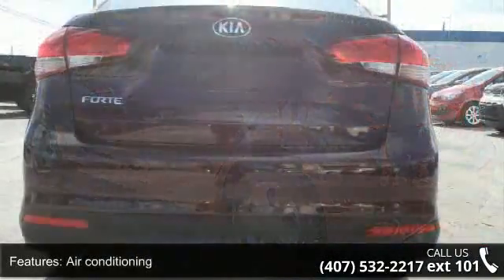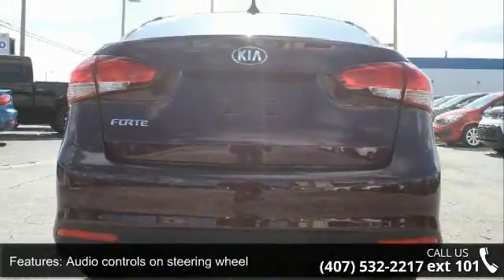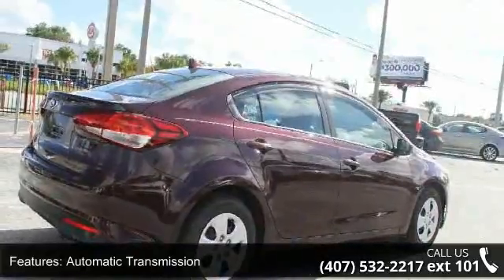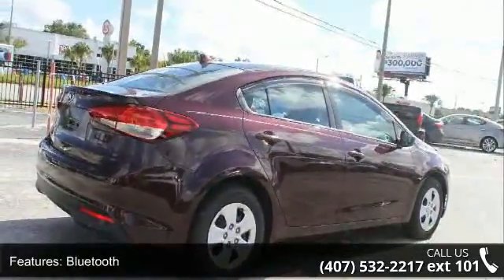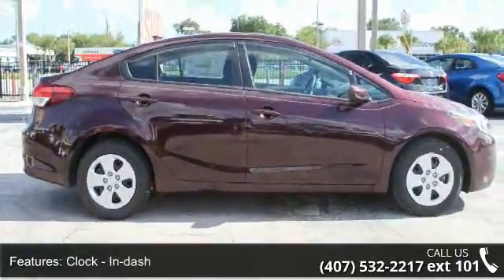External temperature display and front wheel drive. Low mileage is an important factor in your purchase and this vehicle delivers a low odometer reading. This car won't be available much longer. Call now to schedule a test drive at our dealership.